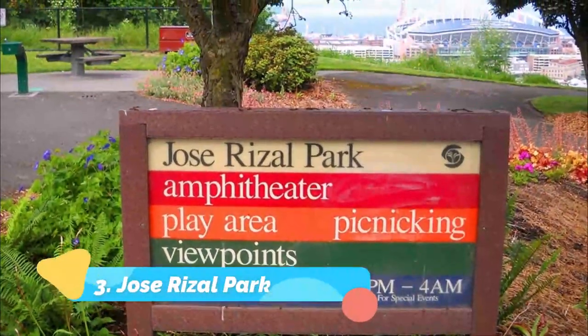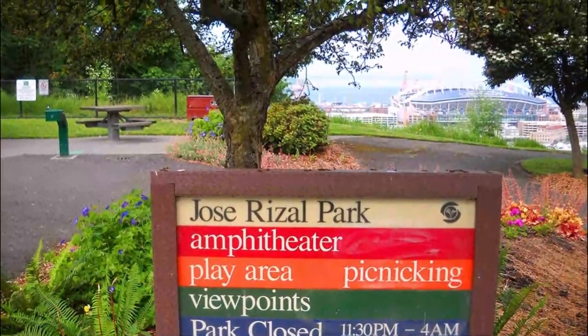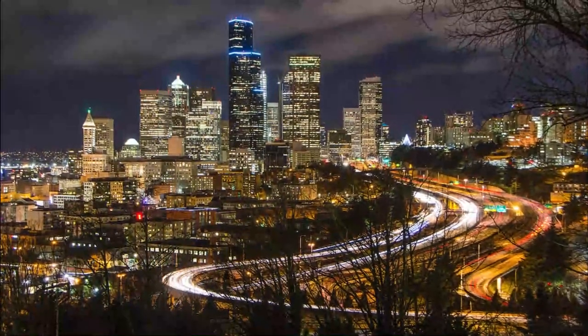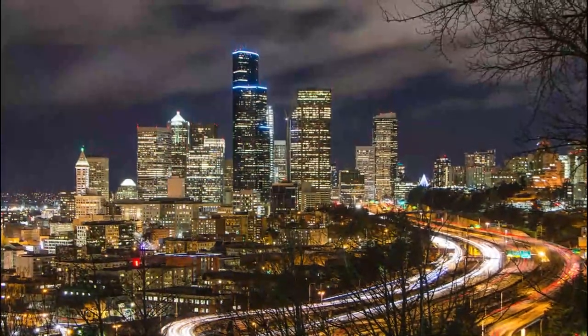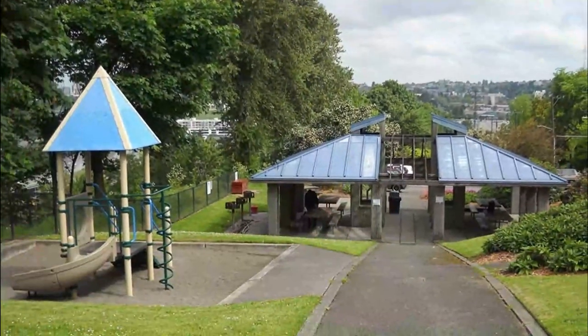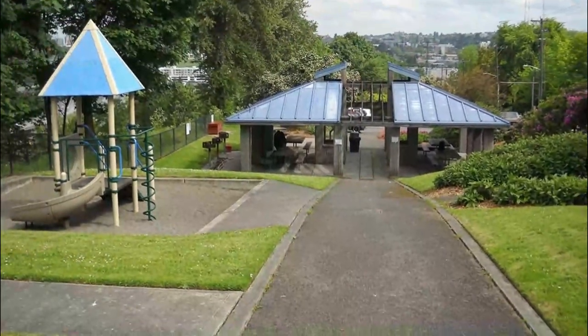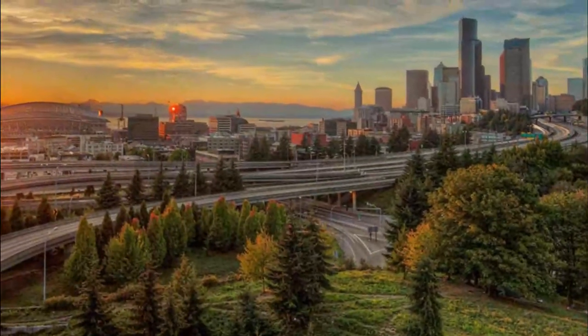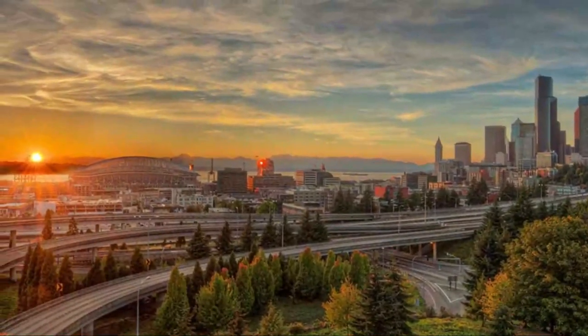Number three: Jose Risal Park. On the west slope of Beacon Hill, Jose Risal Park offers postcard-worthy views of the downtown skyscrapers, stadiums, Elliott Bay, and the Olympic Mountains. As Seattle insider and Yellow Elm blogger Elizabeth Blanton mentions, the neighboring Jose Risal Bridge is an especially good place to take photos after dark and capture the lights of the city.